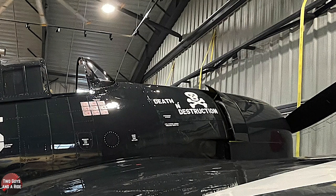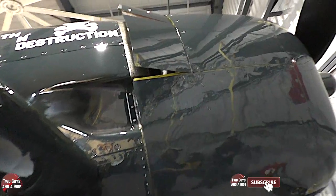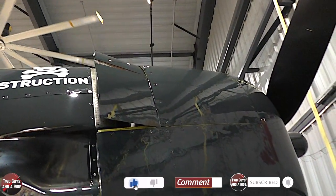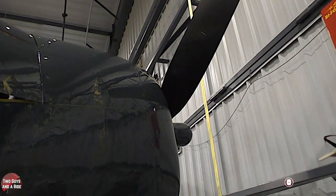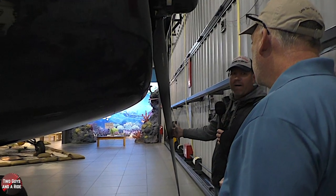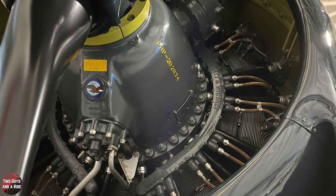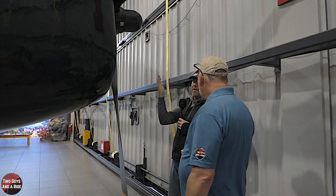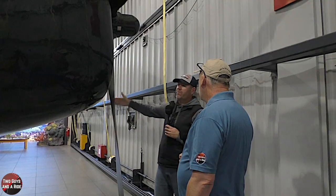Those are cowl flaps, which allow heat to escape from the engine. Just talking about sheer size — I was standing in front of this propeller and it's about as tall as me. It's a Hamilton Standard propeller, a very common type — a hydromatic propeller, which means it's operated by oil. The original Wildcat had a Curtis electric prop, which was an electric motor that drove the pitch of the blades. This one is pitched by oil.